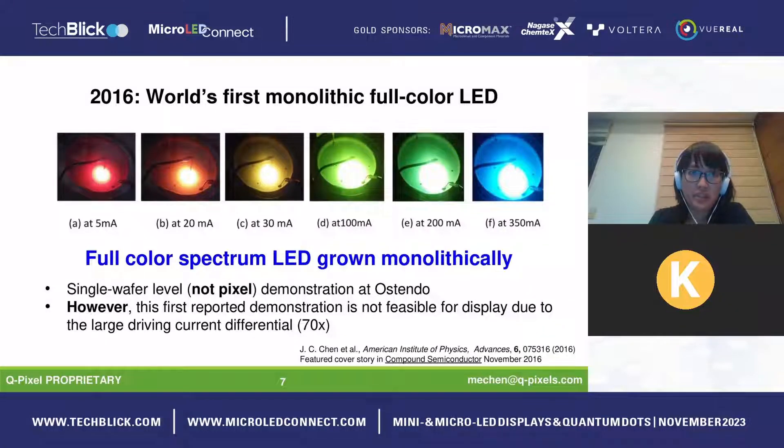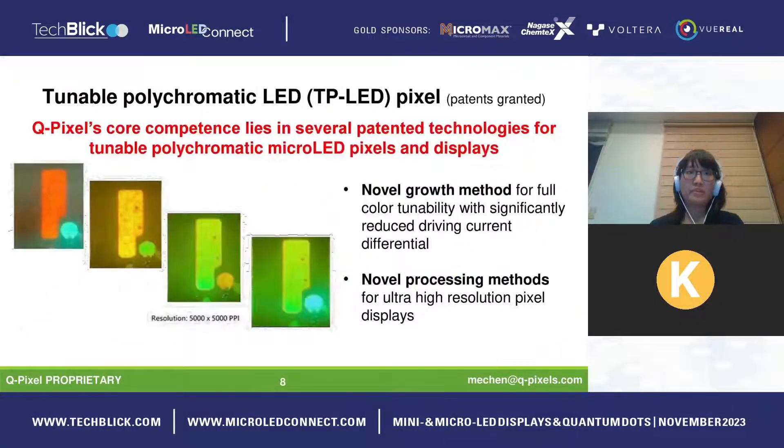In 2016, the world's first monolithic full-color LED was announced and published — work done by our current CEO at his previous company, Ostendo. This was a wafer-level demonstration showing full color range tunable by current. However, while scientifically interesting, it was not at the pixel level and not feasible for displays due to a large driving current differential — about 70 times different — making it impractical for an IC driver in a commercial display.